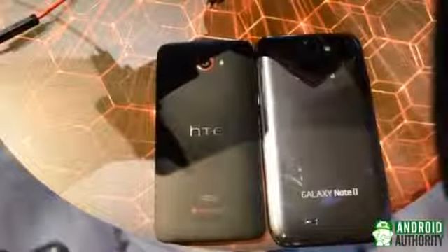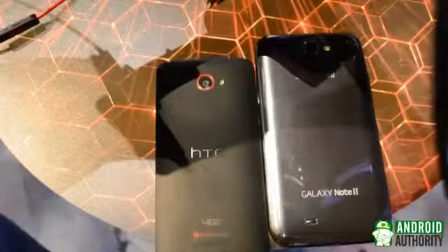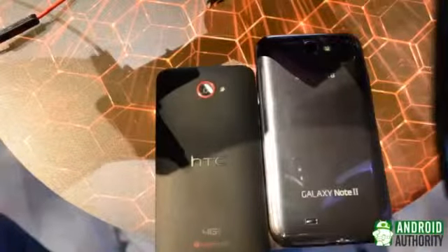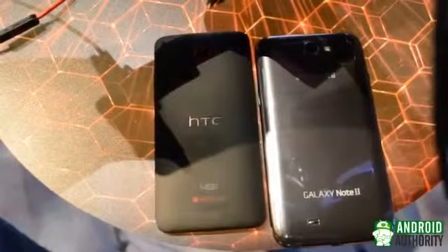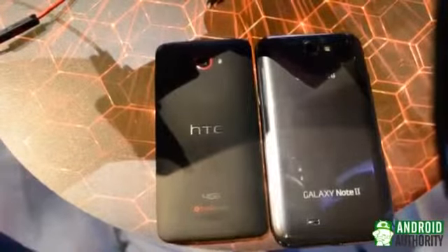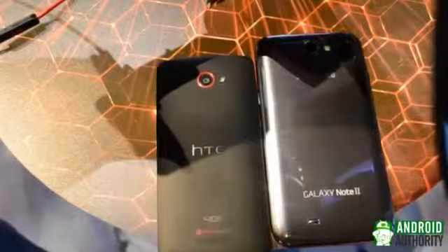When it comes to the design, it's entirely a matter of personal taste between these two devices. As fond as I am of the Note 2, I have to say that I find the Droid DNA's design more interesting. The Droid DNA is also thinner than the Note 2, which some users may care about more than others.